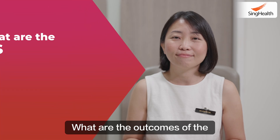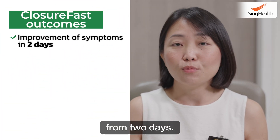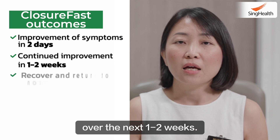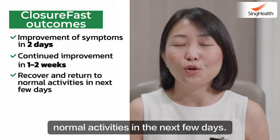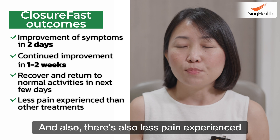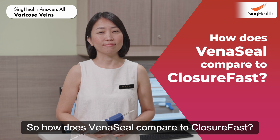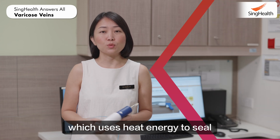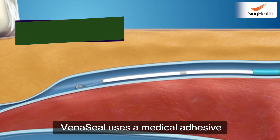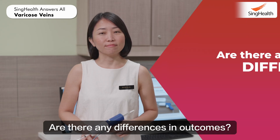What are the outcomes of the ClosureFast procedure? Patients experience an improvement in symptoms within two days, and there is continued improvement over the next one to two weeks. They are also found to recover and return to normal activities within a few days. There is also less pain experienced compared to other treatment modalities. In contrast to ClosureFast, which uses heat energy to seal off the diseased vein, VenaSeal uses a medical adhesive delivered through a device to seal up the vein.